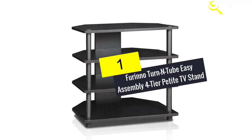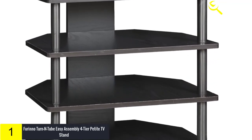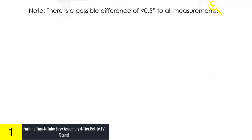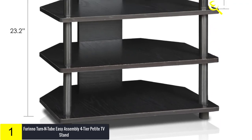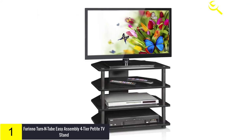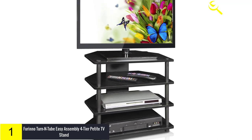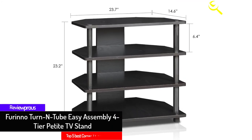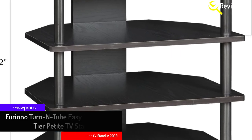Finally, at number 1, we have the Reno Turn End Tube Easy Assembly Corner TV Stand. This is the best corner TV stand, featuring open display shelves that provide adequate space for your TV and other music and entertainment devices. It is an inexpensive but high-quality corner TV stand suitable for any room. It has high functionality, no-hassle assembly, and is made from durable composite wood. This stand works on both rough and flat surfaces and is easy to clean thanks to its modern open style.